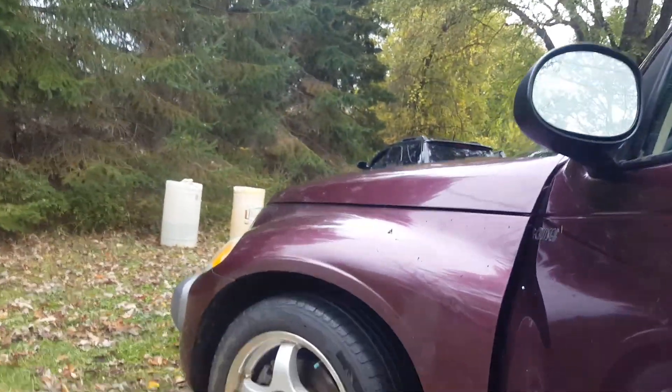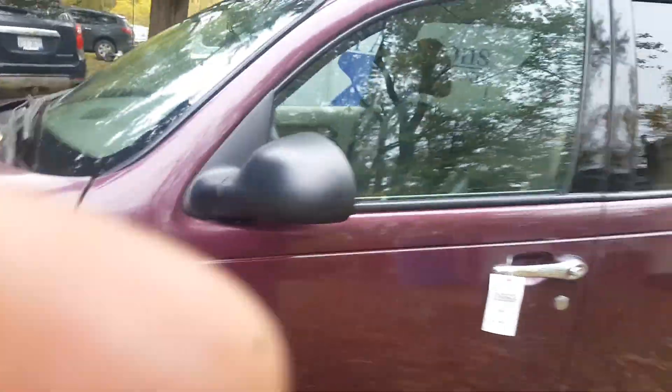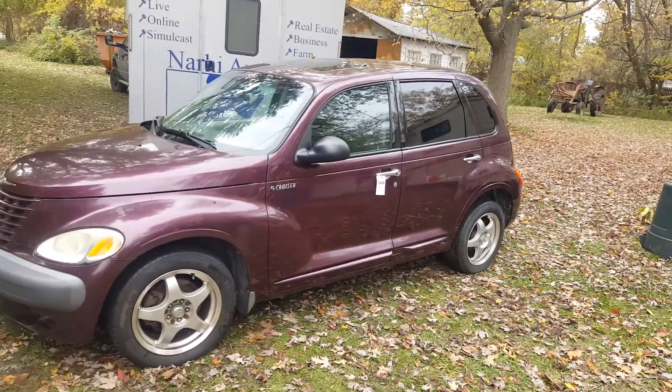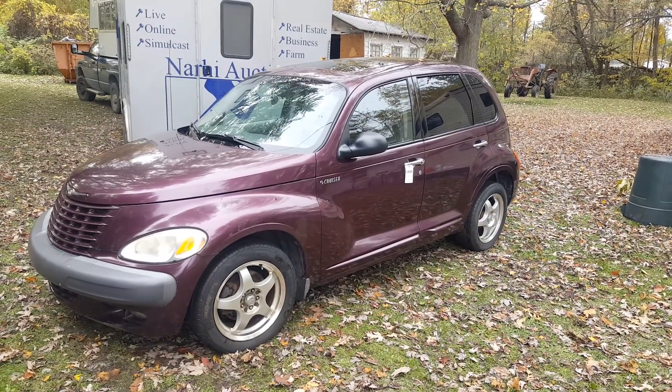A little rust on the corner down here — I see it's got a little rust on the bottom corners where the wheels splash up on it. But it's got a lot of life in there yet. Check it out at NarhiAuctions.com. Thank you.